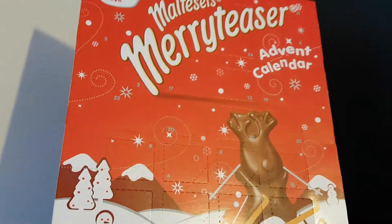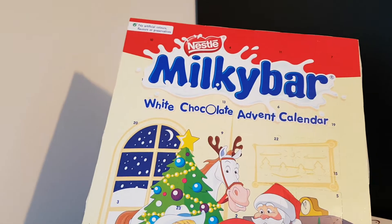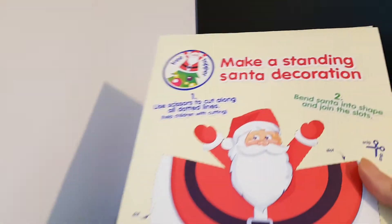It contains milk chocolate molded shapes and a Maltesers mini reindeer — I'm assuming that's on the last day, the big one. So I'll be opening that tomorrow. I also have a Milky Bar white chocolate advent calendar — there we go, this will be opened tomorrow as well.